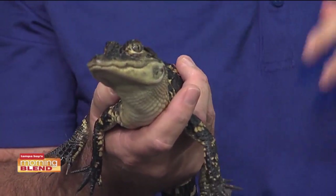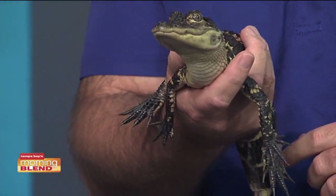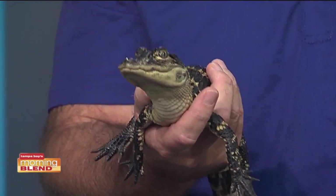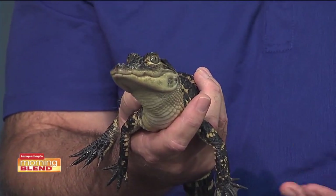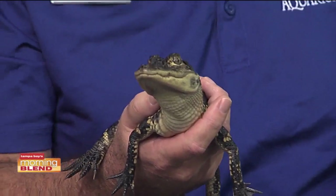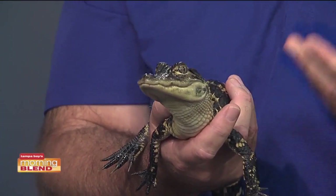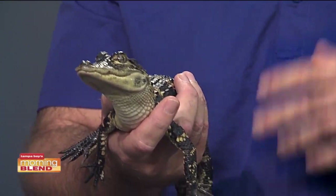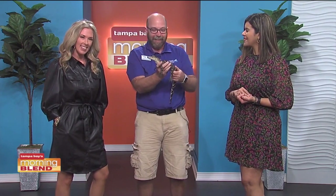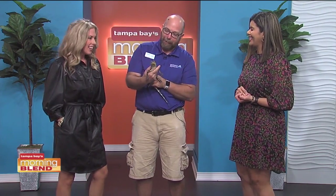So this is Marshall. Marshall is one year, six months, and eight days old — very specific. Just a little alligator, and this is an American alligator. We do have a lot of American alligators and other wetlands-type animals at the Florida Aquarium. If you come check it out, lots of birds, as well as fish — we're an aquarium, so lots of wonderful fish, sharks, things like that. These are kind of one of the highlights, cute little alligators.